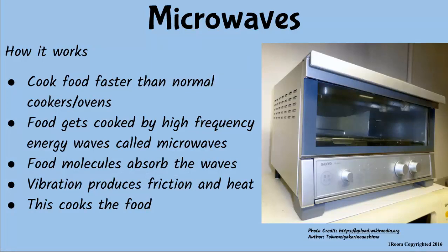Microwaves cook food faster than normal cookers or ovens. The food gets cooked by high frequency energy waves called microwaves. Food molecules absorb the waves and vibrate, producing friction and heat that gets the food cooked. That's some physics lesson there — you bet!